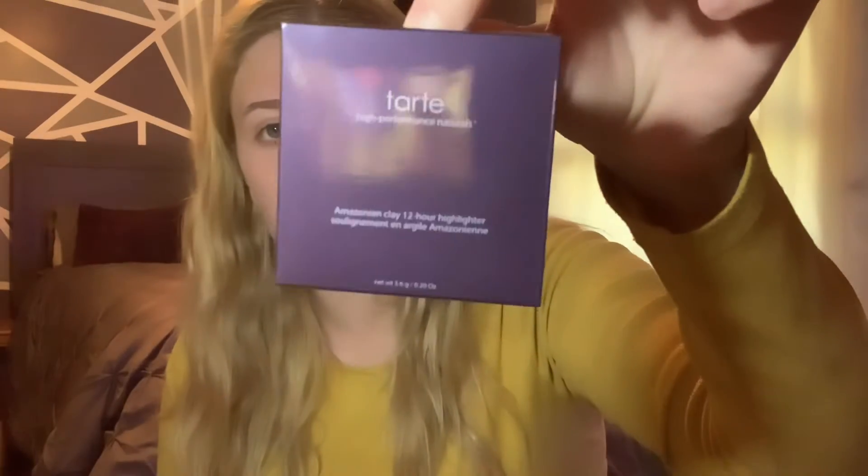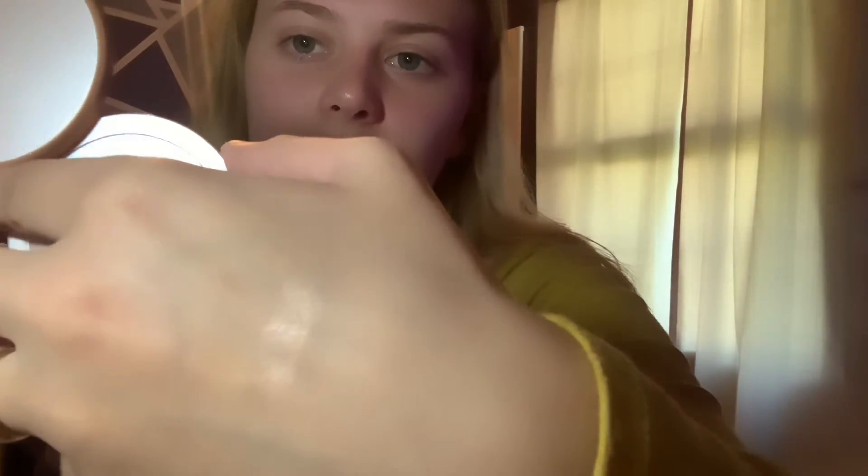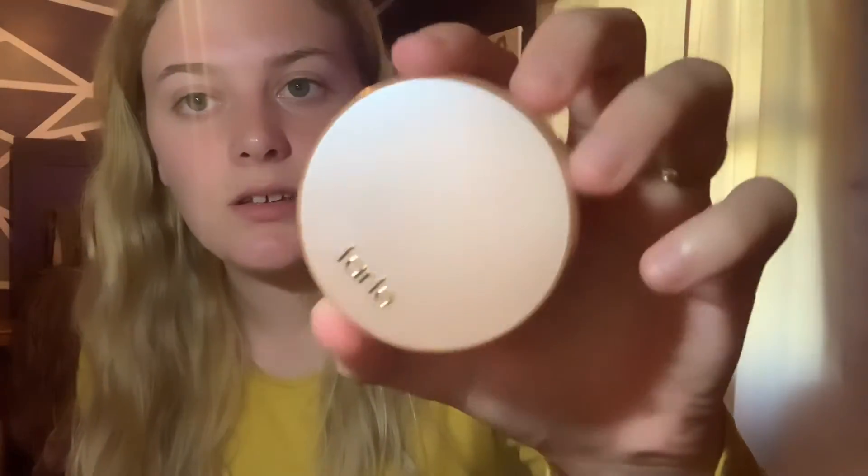I got the Tarte High Performance Neutral Highlighter — this is what the packaging looks like, and this is the highlighter. It's so pretty — I don't know if you guys can see that, but it's very, very pigmented and really pretty. It's the Stunner one — they had three different kinds and I got the one I thought would be the most shimmery.